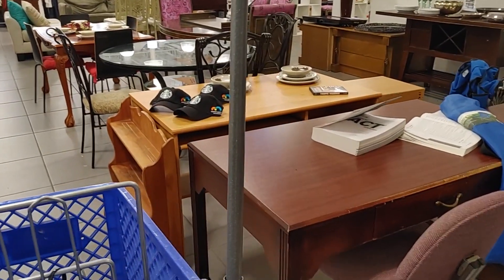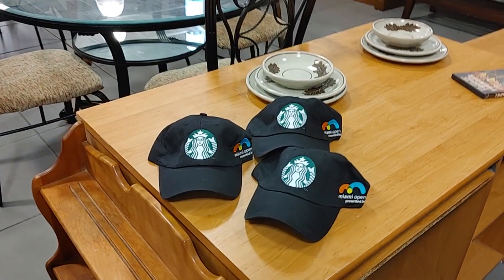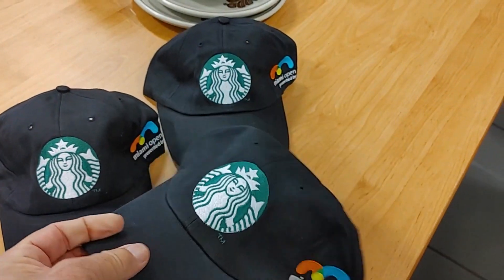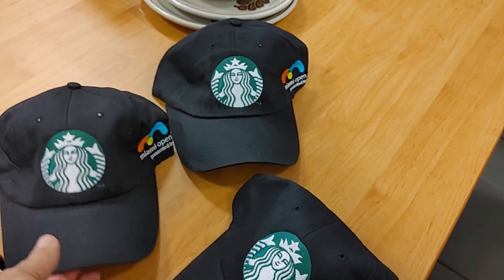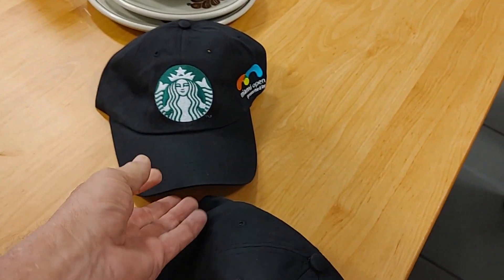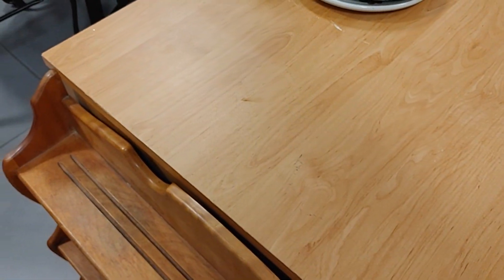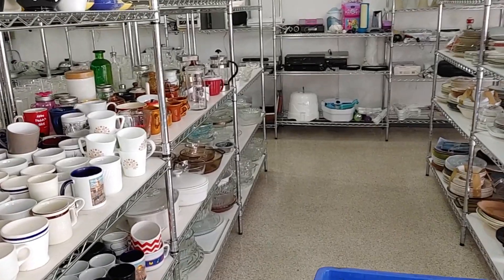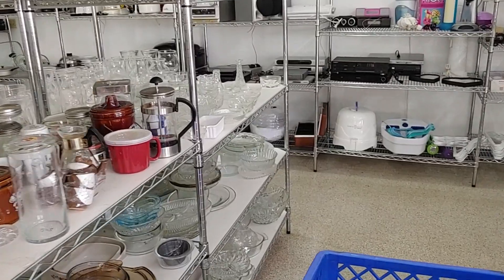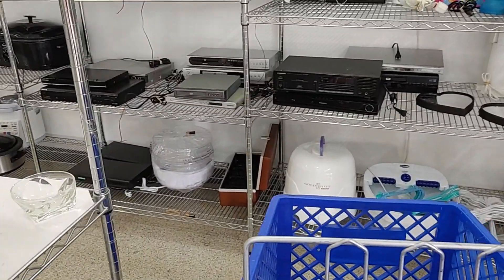Next I found myself in their furniture section, and on one of the tables they had three Starbucks hats. I had never thought about getting Starbucks hats before. These were $2 each and said Miami Open on them — that's a tennis tournament in Miami. I figured I'd take a chance. What have I got to lose? I had a very good time today, but now it's time to pay for this stuff and give you the answer to the trivia question.